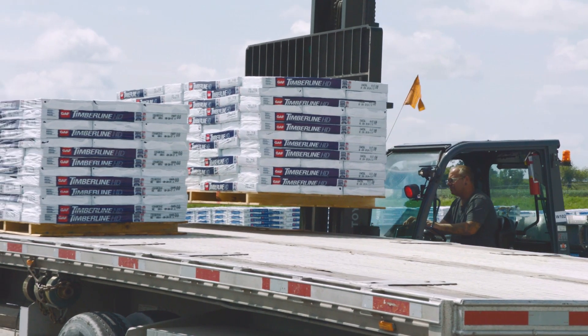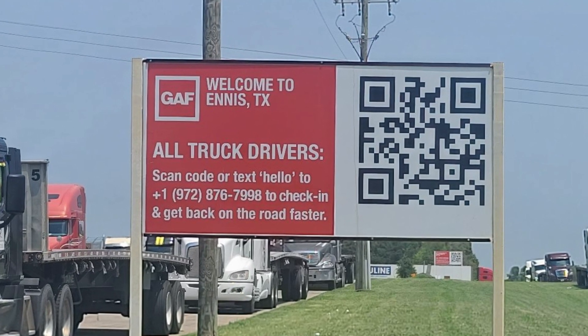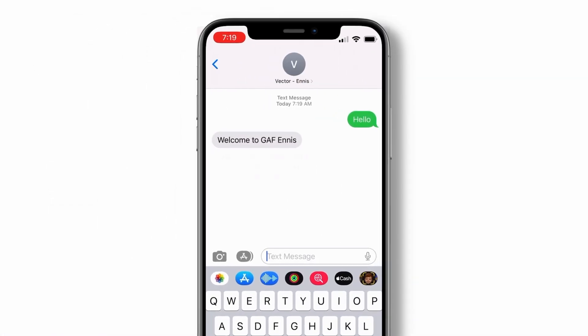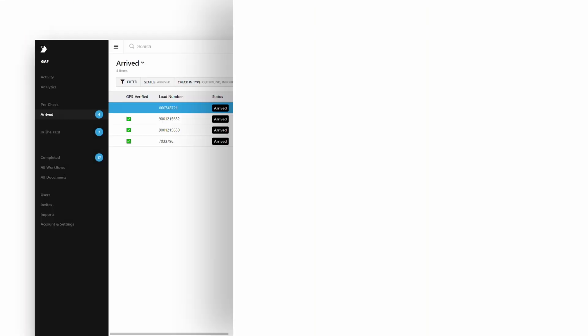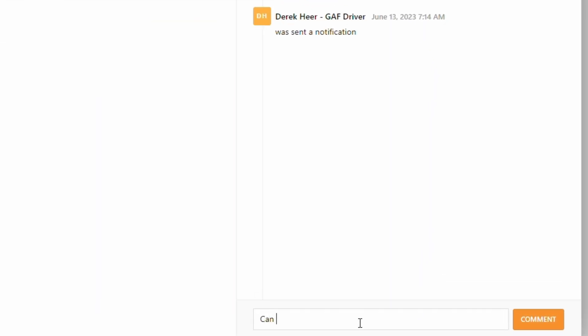When drivers are dispatched out to our facility, there are large signs that have a QR code, making it as easy as possible for the driver to get informed almost immediately when they arrive at the warehouse. There's also a phone number the driver can text, which immediately puts them into the Vector system and into a check-in queue, and then we communicate with them via cell phone.